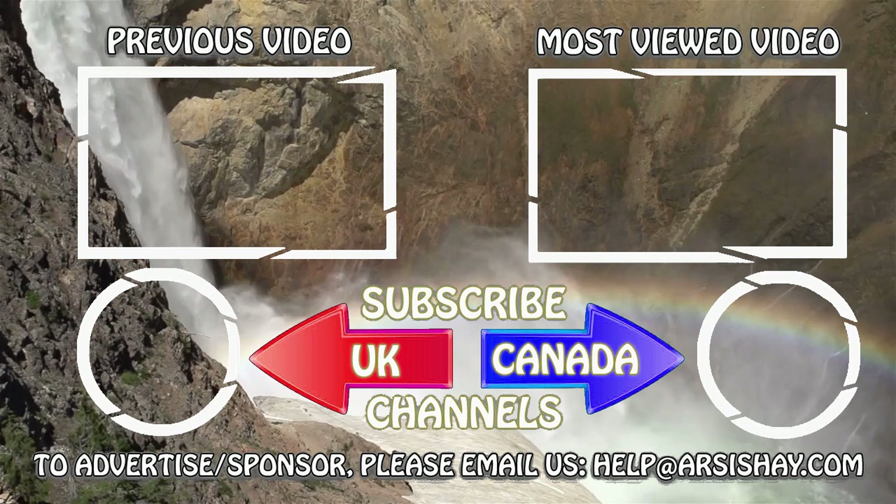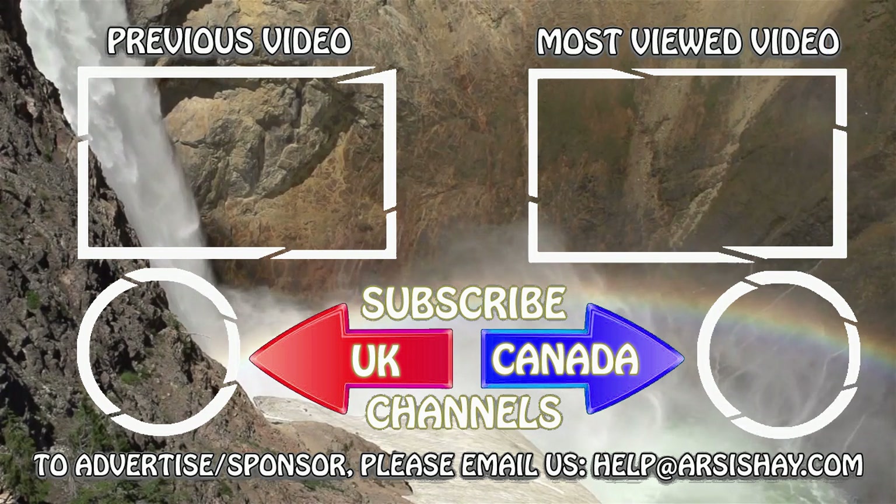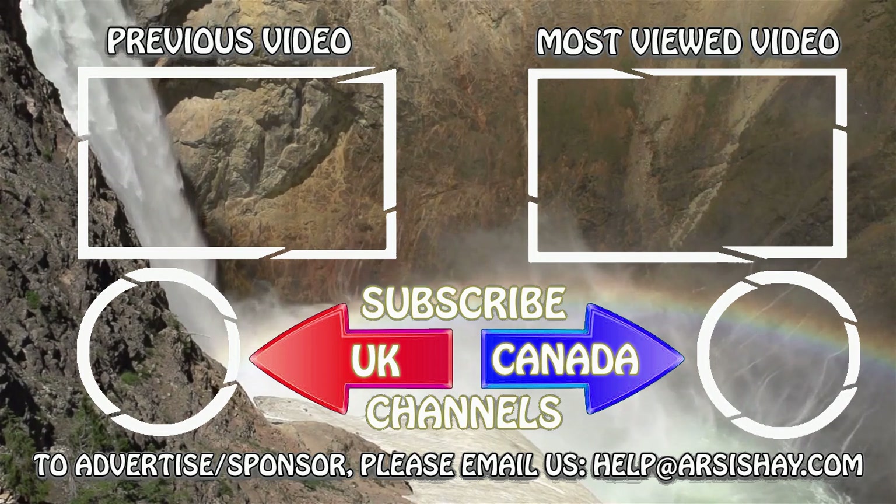Our video ends here. Please comment below and share your thoughts with us. Thanks for watching today's video update. We'll see you next time. Thank you.